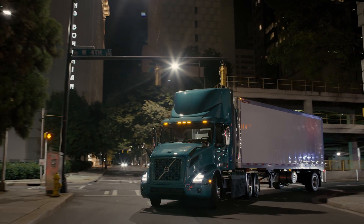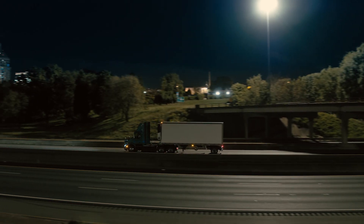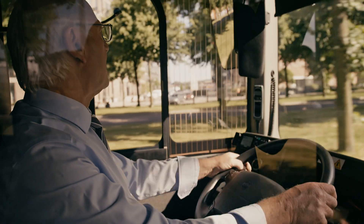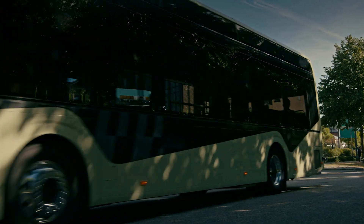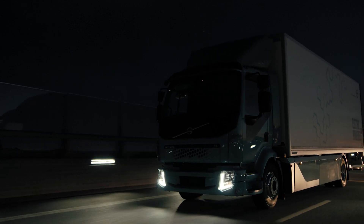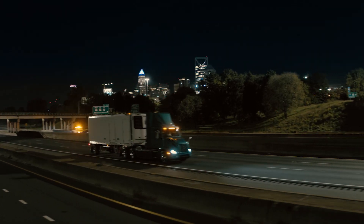Volvo Trucks is committed to lead the industry towards sustainable transport solutions by advancing electromobility. Electromobility isn't a new concept for the Volvo Group. We've proven that technology works with over 5,000 electric Volvo buses in operation worldwide, technology leveraged to develop electric truck models in Europe, and now the VNR here in North America.